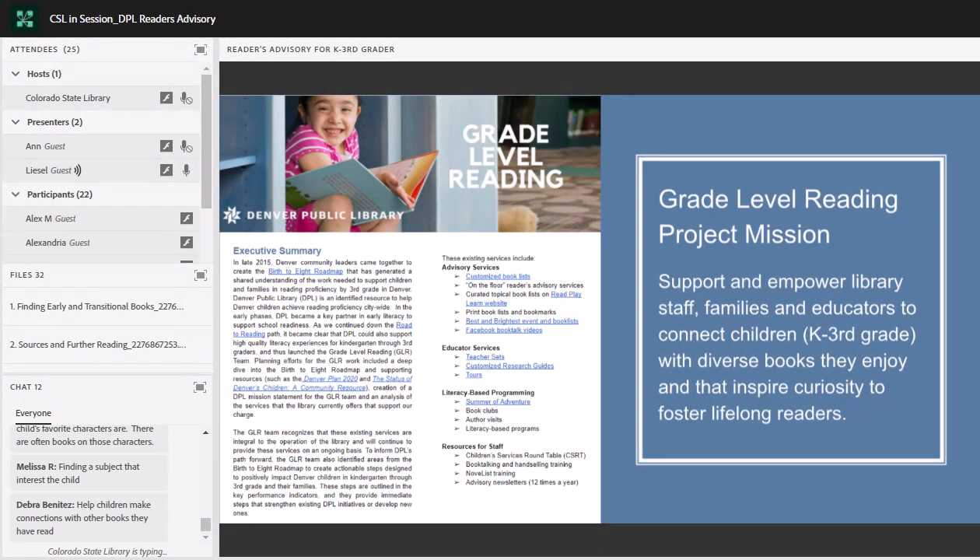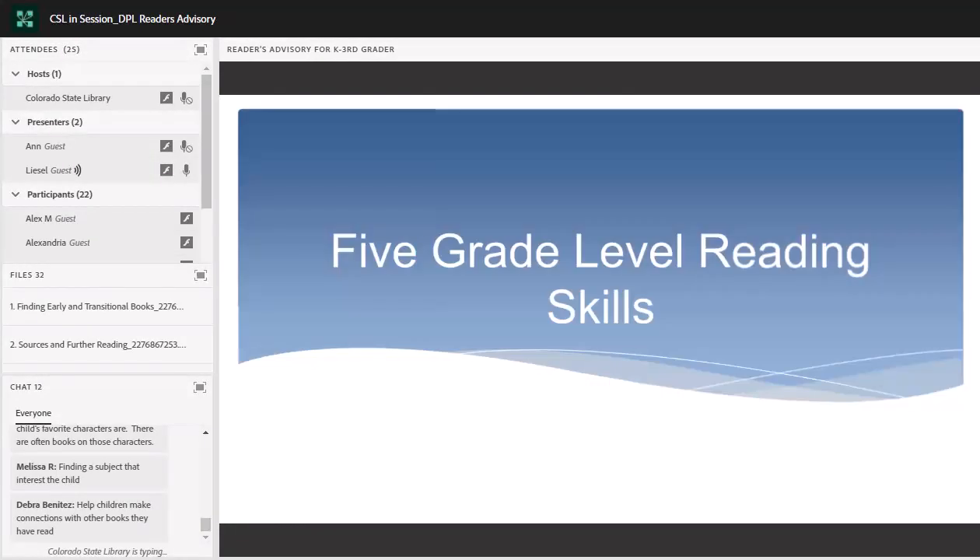Hello everyone, thank you Anne — that was a great introduction. I'm going to talk about those five grade-level reading skills. As Anne said, these are skills that are part of the process of learning to read. There are other skills needed, but these are some you can hone in on to know what that process is. We know that learning at school is only a small part of the learning environment kids are exposed to, so we were looking at how library staff can support caregivers who want to help their children build these grade-level reading skills.